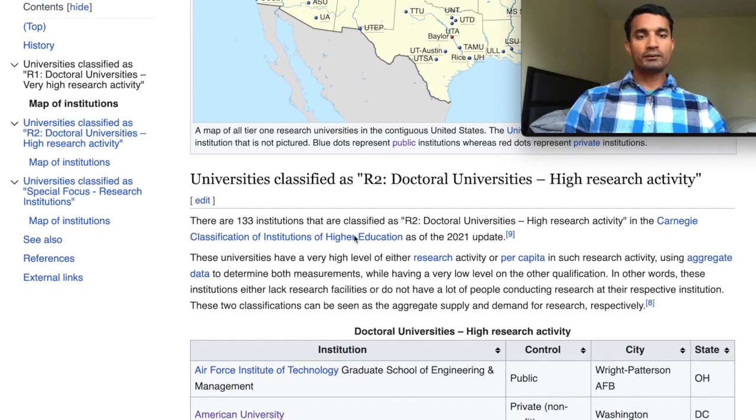After R1 universities, the next level are called R2 or doctoral universities. These universities are also very good — they have a lot of research and PhD programs. The reason they are in the R2 category is that their research and PhD program is smaller in size; that does not mean the quality of research is any lesser. They just have a smaller budget and admit and graduate a smaller number of students each year. Sometimes R2 universities have research in very focused areas and may not offer all programs — for example, they might have physics, chemistry, and mathematics but not some liberal arts programs.